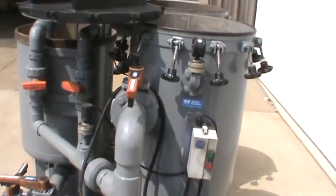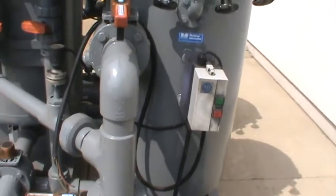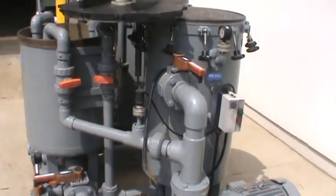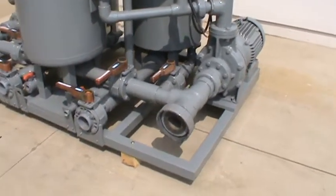It has Allen Bradley stop-start controls and all of the pressure valves. All of the plumbing in the filter is in excellent condition, fully reconditioned, with the base being sandblasted and painted as well.